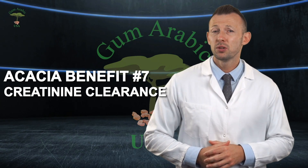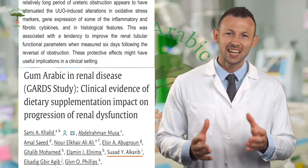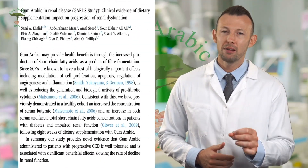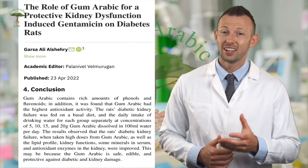Creatinine clearance is a measure used to estimate the glomerular filtration rate, which is a reflection of kidney function. Gum arabic is widely used today by kidney patients, even though research is not as extensive as it should be. There are a lot of research studies proving the benefit of acacia gum arabic in relation to creatinine clearance.